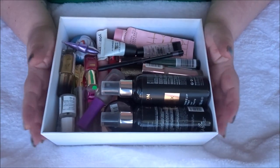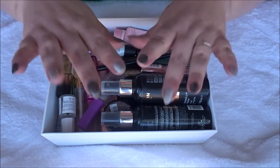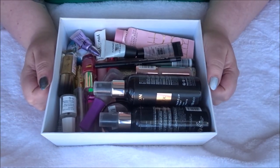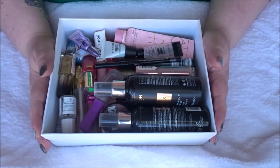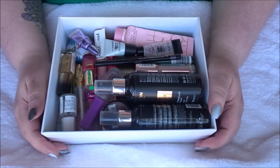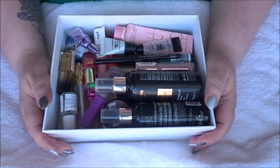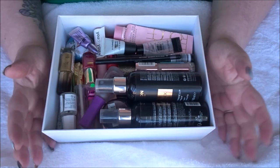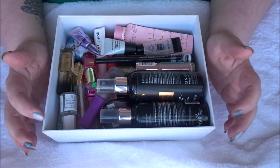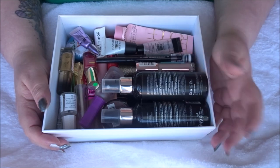Hi everybody, it's Nikki here. We are here for my makeup empties for 2022. I don't do monthly makeup empties because I don't have enough to show you every month — sometimes I have no empties at all and other months I have loads. I only do empties for makeup, not skincare or haircare.